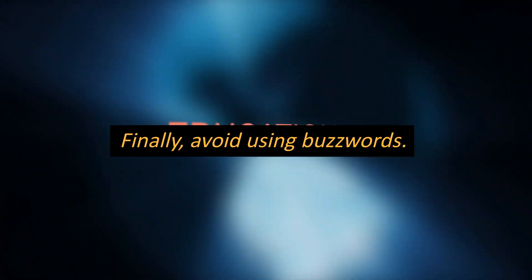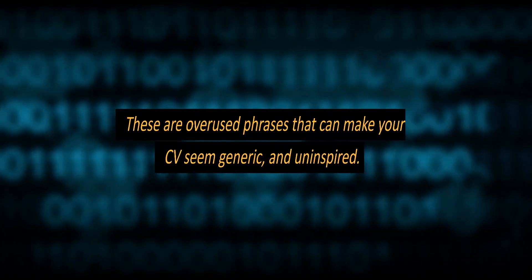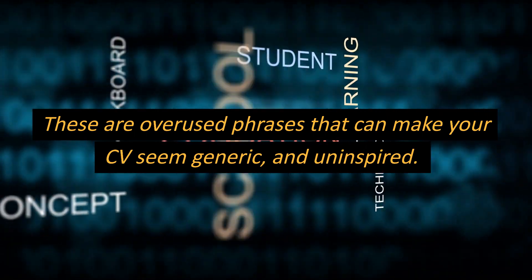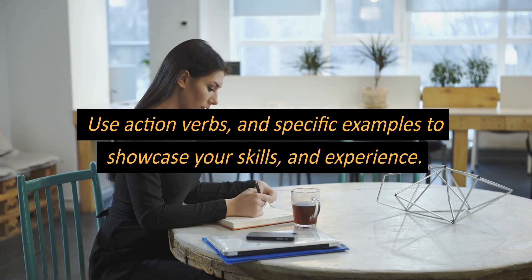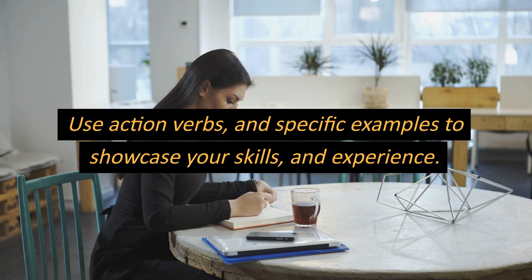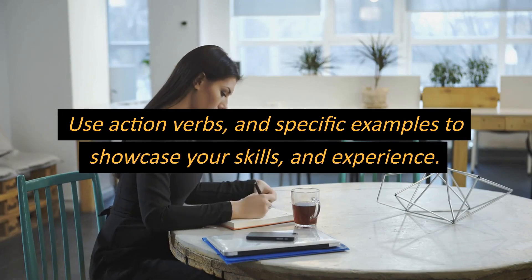Finally, avoid using buzzwords. These are overused phrases that can make your CV seem generic and uninspired. Use action verbs and specific examples to showcase your skills and experience.